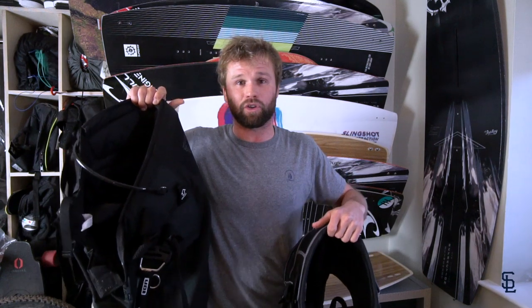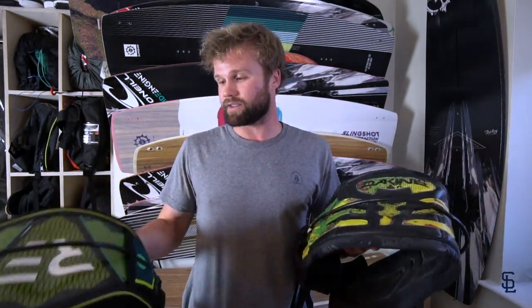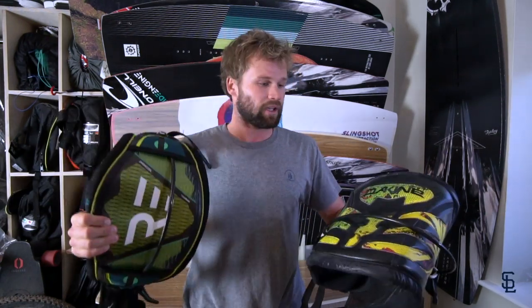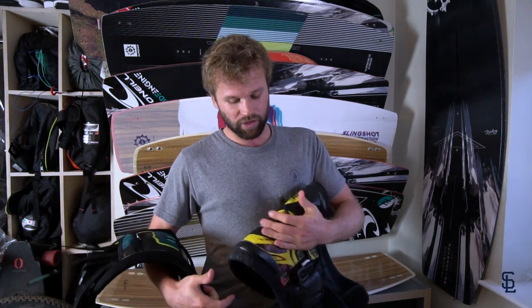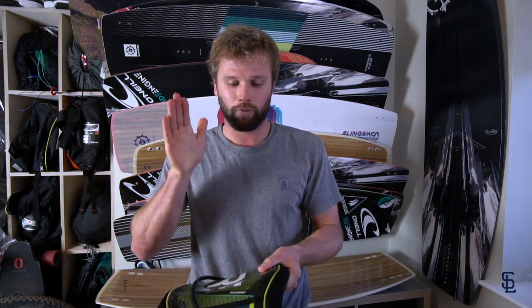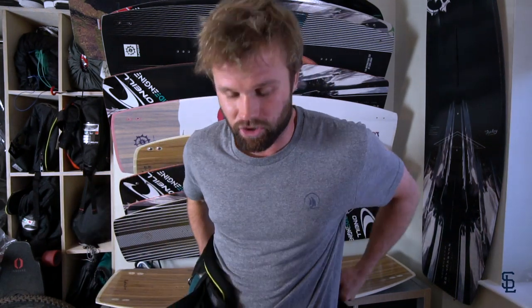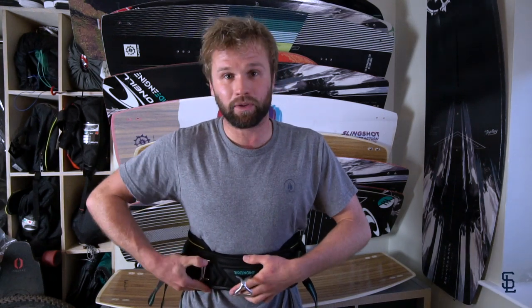Out of these two harnesses, I would definitely choose the shorts one in hot weather when I'm not wearing a wetsuit, and the standard one if I'm wearing a wetsuit. Here we have two waist harnesses — the latest hard shell Ride Engine and an older soft shell Dakine. You can see the different kinds of support you're going to get. This is going to be squashing your back and not providing as much support. This is my Ride Engine harness — if my rib was okay I would be using this for all freestyle. I think I'm going to put on both harnesses.